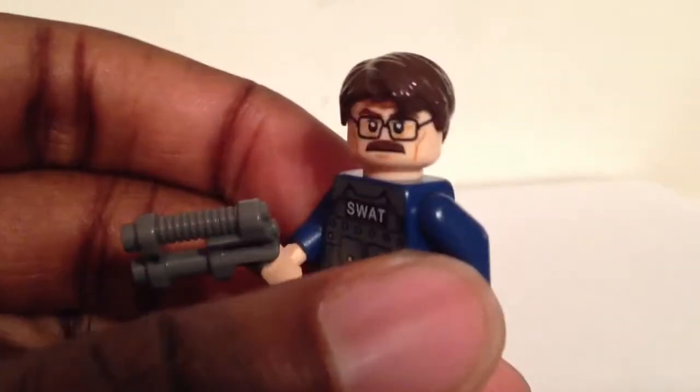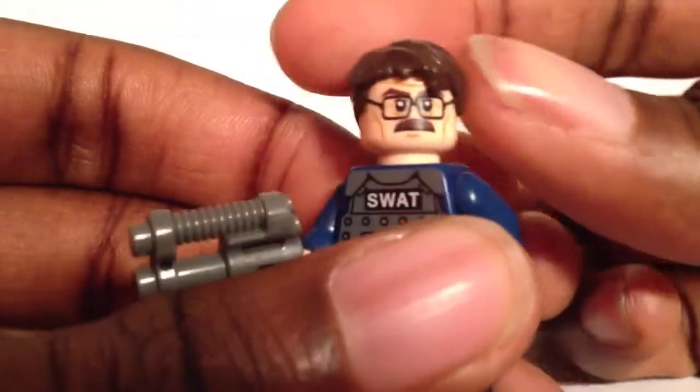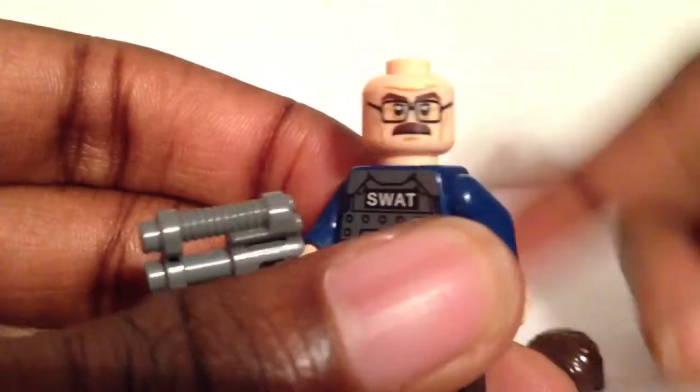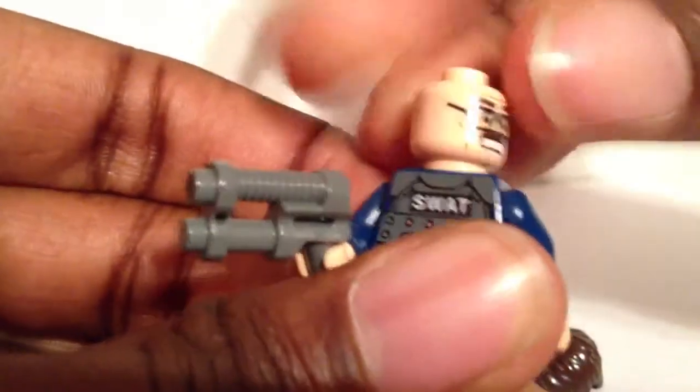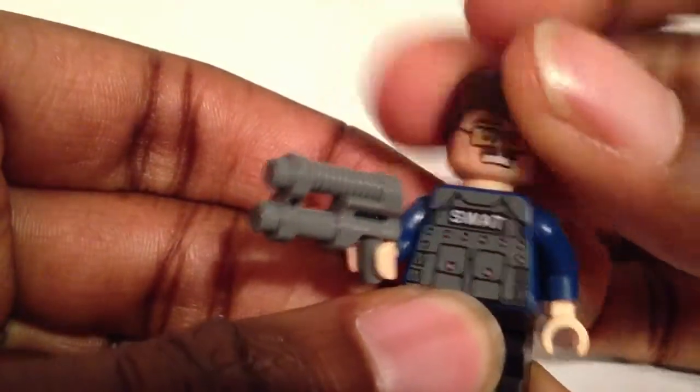Let's get a close up on his face. Very, very Gary Oldman-esque. Take his hair off and flip it around, and he does have a more surprised, angry face — you can see his teeth.